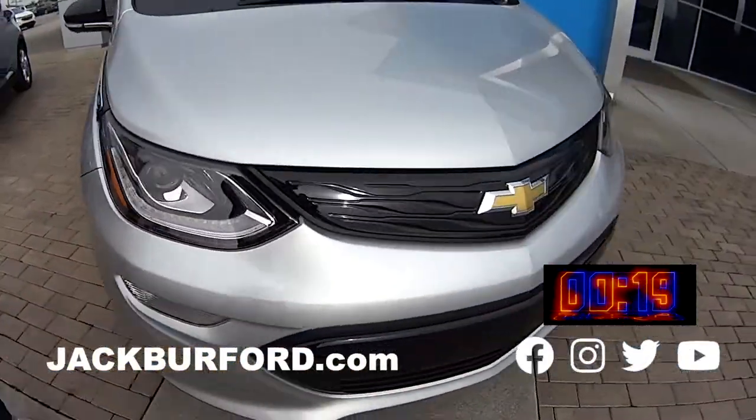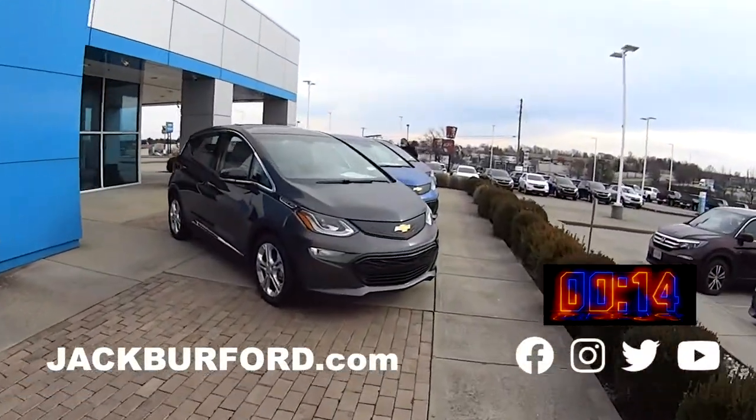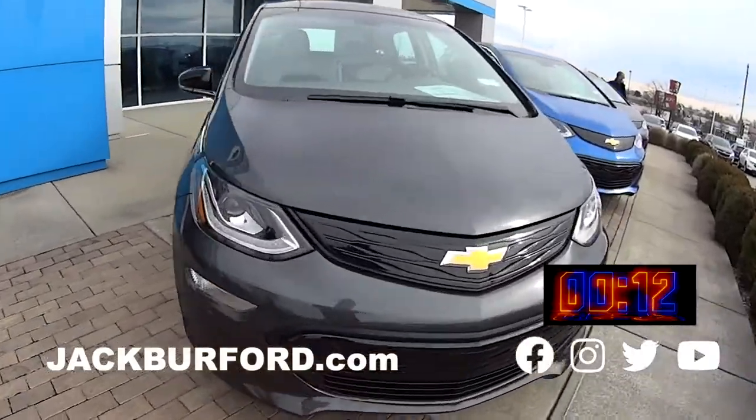This is a really great electric option. It has no gas, no oil. Really easy to take care of. And it's just a great option.